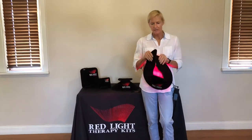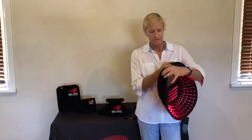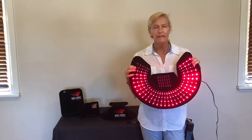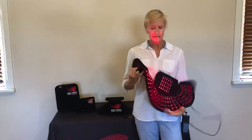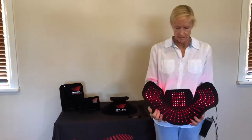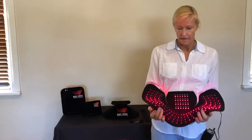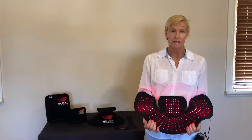The pad is specifically designed to go around the head, neck and shoulders. It houses 304 red and infrared LEDs. The red are 660 nanometers and the infrared at 830 nanometers. They're the same wavelength in all of our products and they were chosen because of their known therapeutic effect on regenerating tissue.